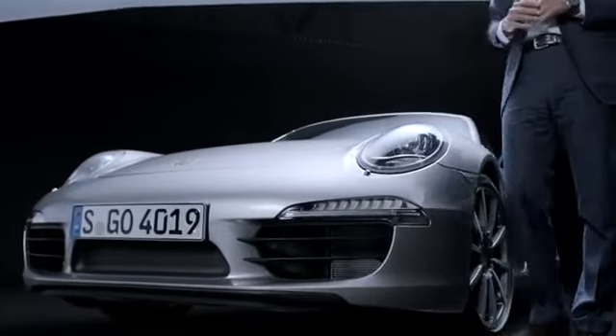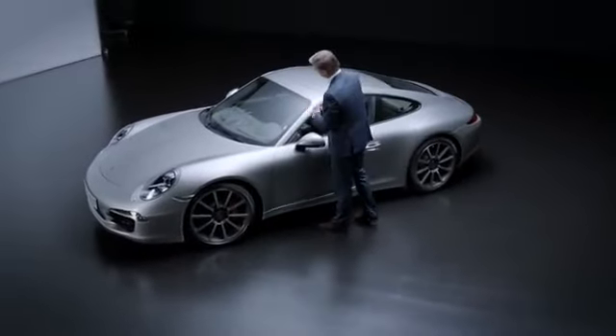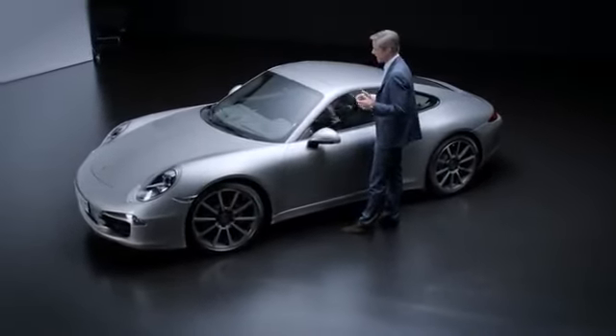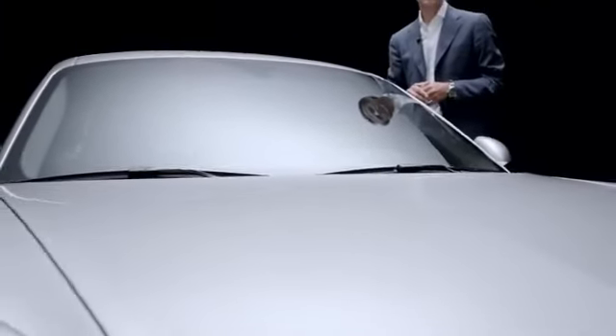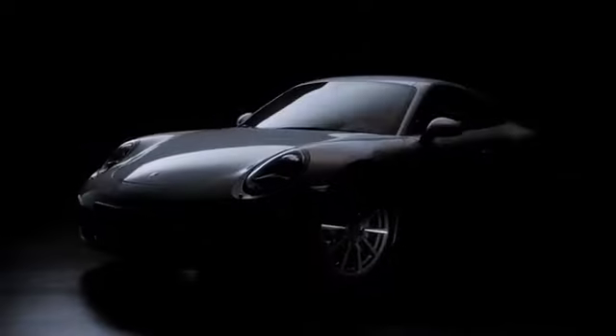We've placed these headlights as far outward as they will go. The windscreen is more convex and also at a slightly more raked angle. The upshot of all this is that the vehicle's on-road stance is even sportier.